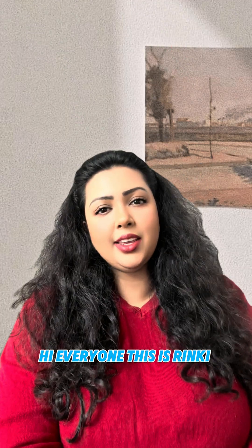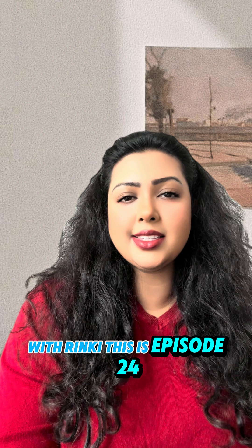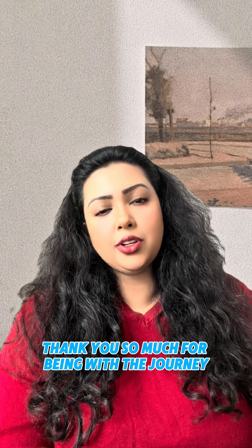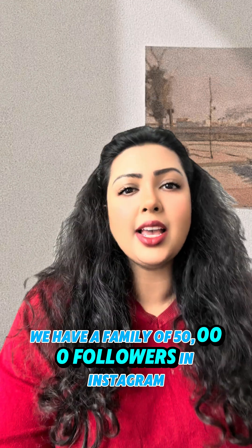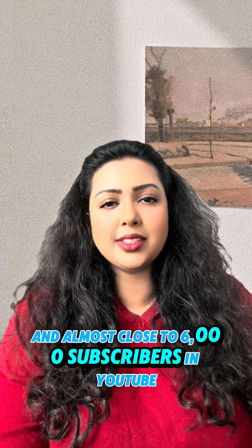Hi everyone, this is Rinki. Welcome back to another wonderful episode of Inky with Rinki. This is episode 24. Thank you so much for being with the journey. We have a family of 50,000 followers on Instagram and almost close to 6,000 subscribers on YouTube.